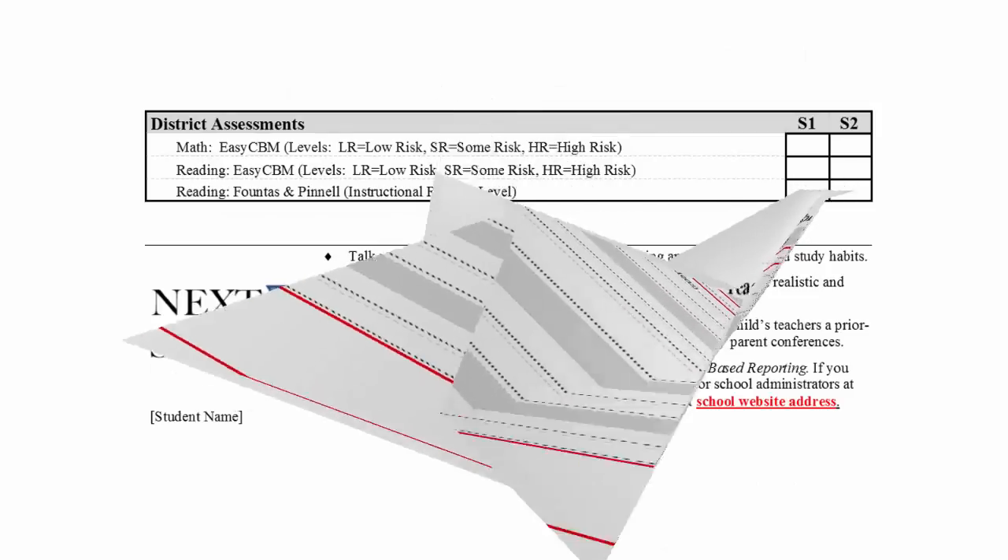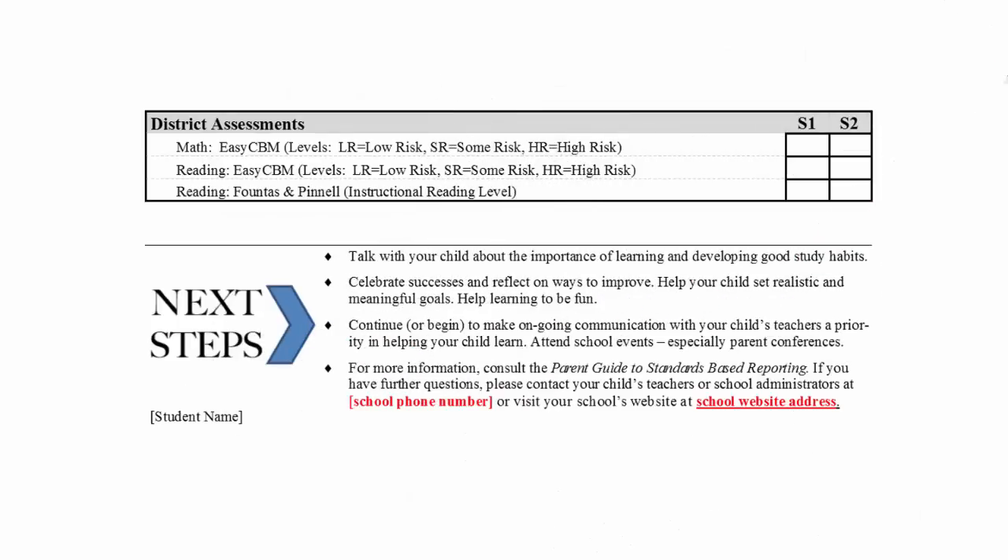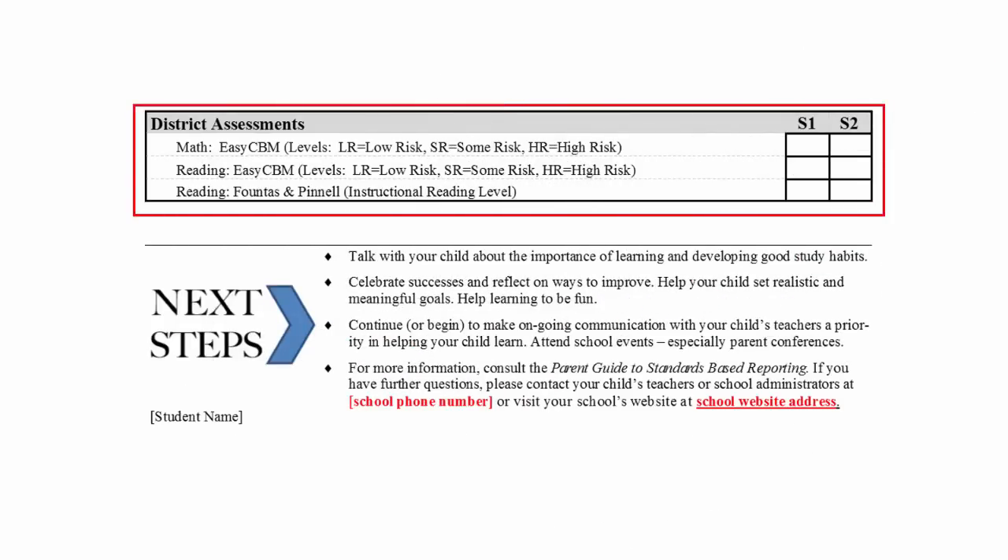The back of the report card has a final section that highlights two district assessments, including the EZCBM and Fontes and Pinel. The EZCBM scores are reported on a scale from low risk to high risk and show whether a student is at risk of falling behind grade level expectations. Students identified at high risk or some risk on EZCBM will be assessed with Fontes and Pinel screening to determine specific needs. The higher the risk, the more intervention is needed for the student to achieve the standards in that subject area.